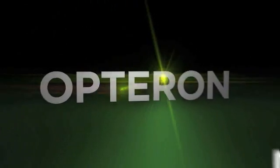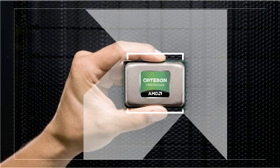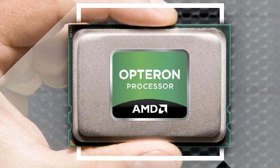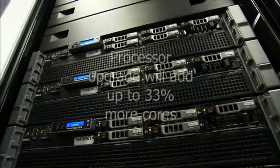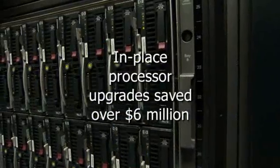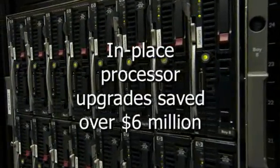The scalability of our cloud really has to be attributed to the underlying technology. Our cloud is based on the AMD Opteron processor, which brings some really unique advantages to IT. For example, our next-generation Bulldozer processor is also plug compatible with the Opteron 6100 series. IT organizations will be able to do in-place upgrades, adding about 33% to the processor cores. We've done that twice here at AMD, and we've gotten more than $6 million of savings by taking advantage of that. And with the low power at idle, the Bulldozer is the perfect match for cloud computing.